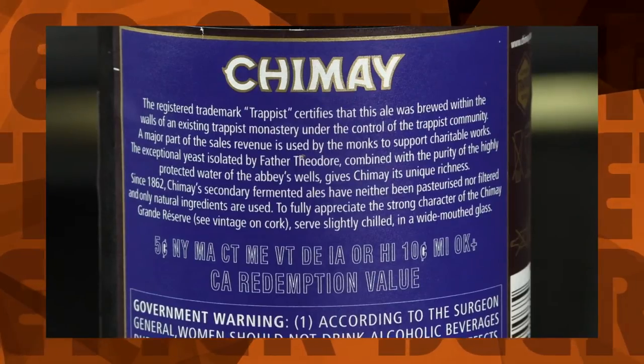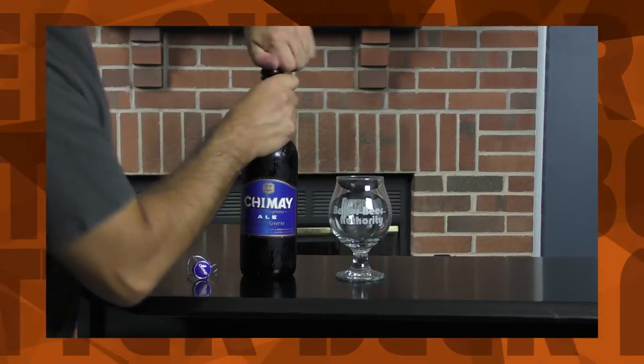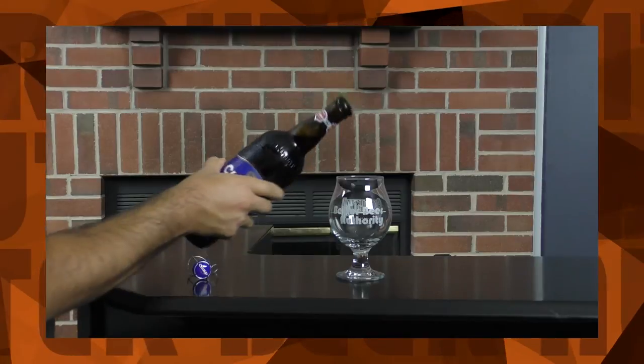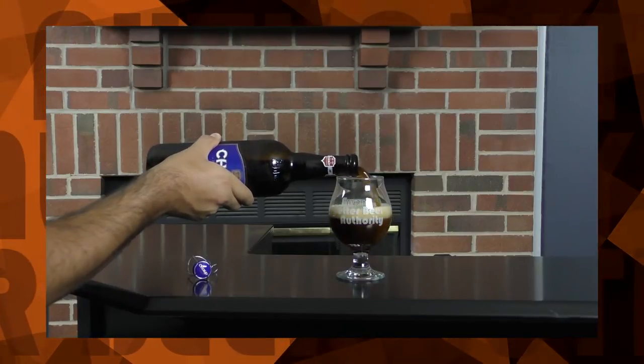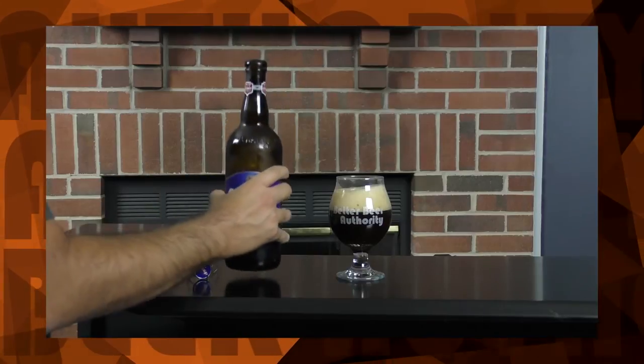Chimay Blue is brewed by the Trappist monks of Scourmont Abbey in Chimay, Belgium. This dark amber beer has notes of dark fruit, such as raisins and ripe plum, which are followed by a slight peppery finish. Though this beer holds a score of 100 on RateBeer and 96 on BeerAdvocate, on top of being the most reviewed Belgian ale on both sites, the beer did not get a lot of love from the original cast. On a regular taste test it gathered a 6.3 rating, and when tasted blindly it got a 6.7. Let's see if the East Coast crew has a different spin on it.